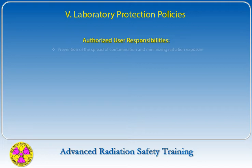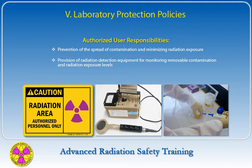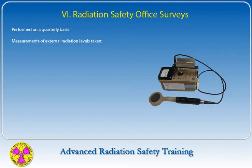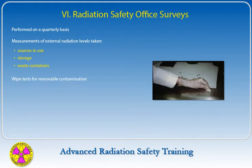Prevention of the spread of contamination and minimizing radiation exposure is the responsibility of the authorized user. The authorized user is also responsible for providing radiation detection equipment to monitor removable contamination and external radiation exposure levels, as well as appropriate laboratory safety equipment and supplies. The Radiation Safety Office will inspect the authorized user's laboratories on at least a quarterly basis to monitor the lab's radiation safety program.